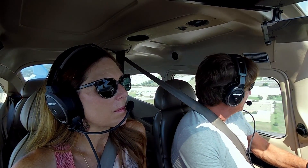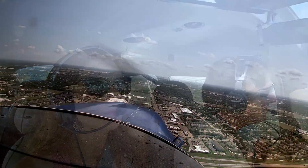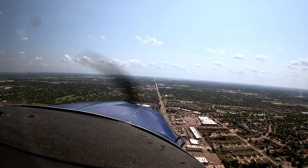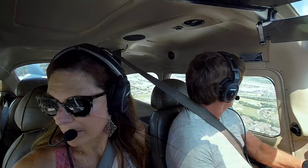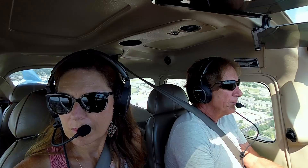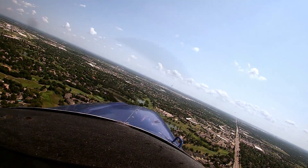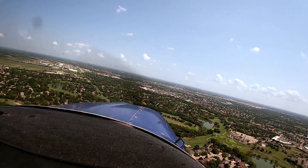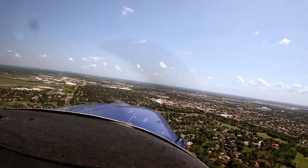All right, 10 degrees flaps. All right, he's on short final. Jabara traffic, Skylane 80 Papa Echo, turning left base, 36, full stop, Jabara. All right, 20 degrees flaps.